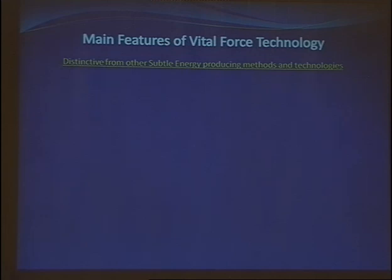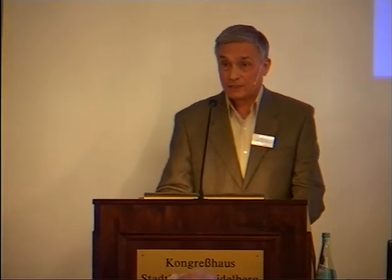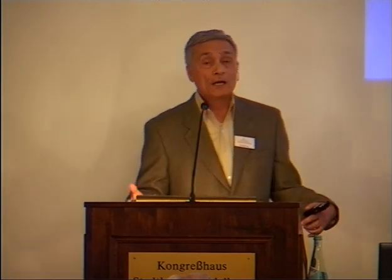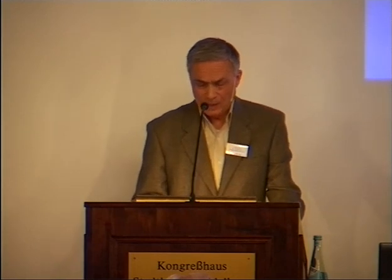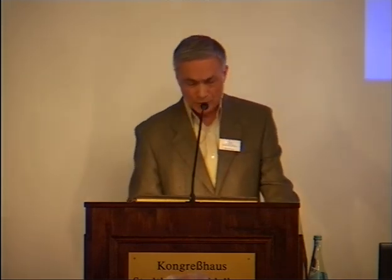Using this technology for the last 12 years, I have created an extensive library of subtle energy patterns. This allows us to create different energetic formulas for influencing physiological functions, psychological, mental, and even for helping people with spiritual development.